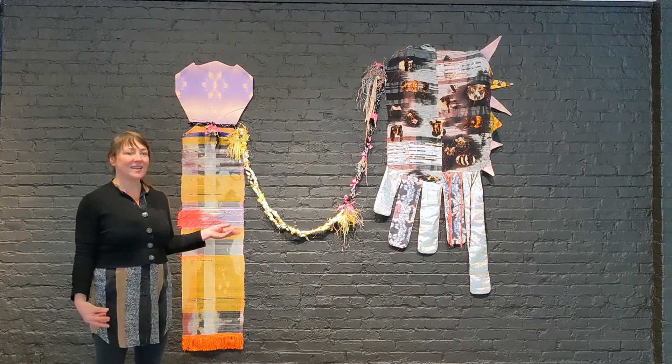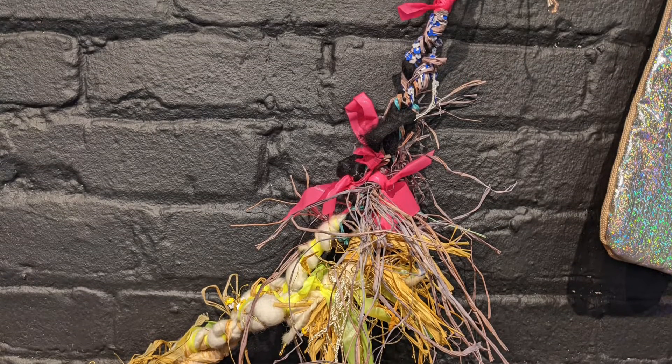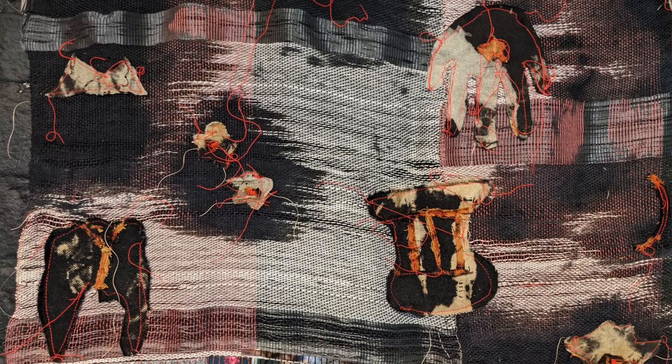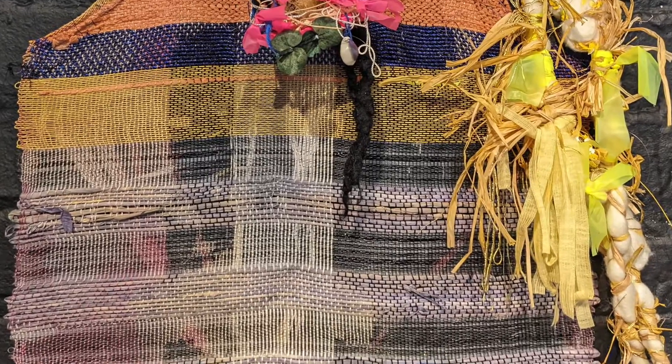In the piece behind me, you can see the combination of found materials such as raffia, construction tape, and fishing line, balanced in perfect harmony with this exquisitely, tightly woven surface of these two main bodies on the wall.